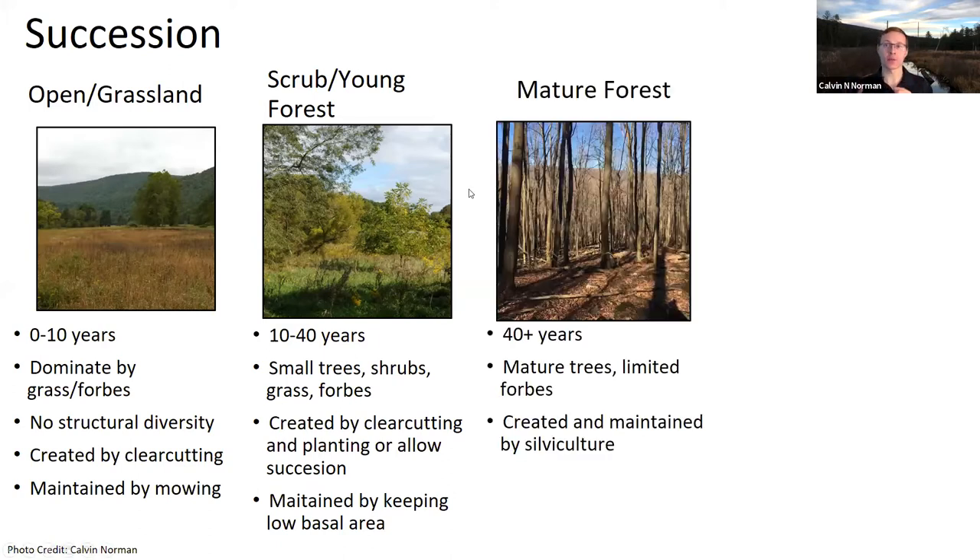The next stage is mature forest. Here in the Mid-Atlantic, a mature forest is essentially anything older than about four years. Old growth—400+ years old—is very hard to find. Most of our forests are mature hardwood forests between 100 and 120 years old, largely resulting from the clear cuts of the late 1800s. These have mature trees but limited grass and forb growth in the understory, especially in areas with high deer populations. To create and maintain mature forest, you use silviculture.